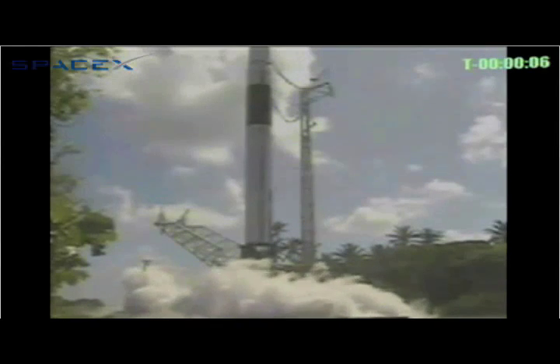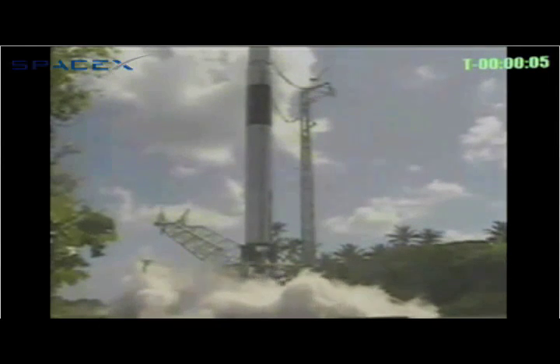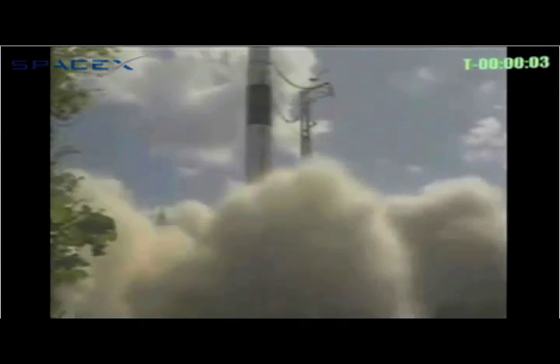7, 6, 5, 4, 3, 2, 1. We have liftoff. We have liftoff of the SpaceX Falcon 1 launch vehicle.